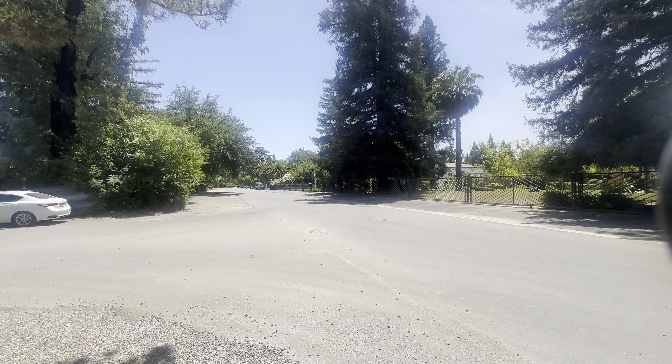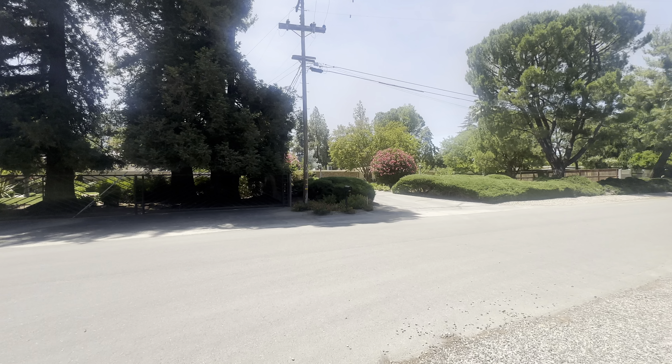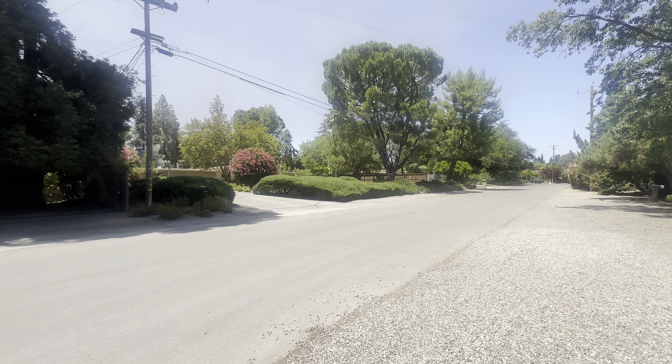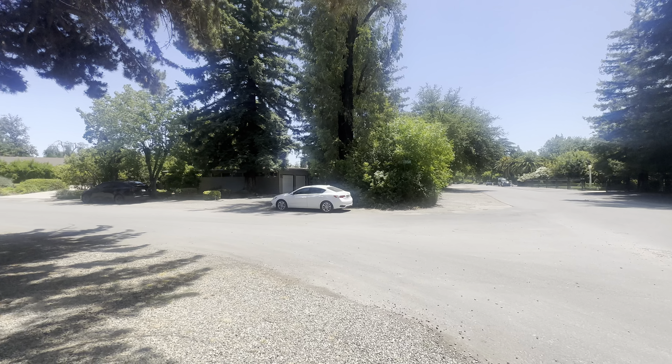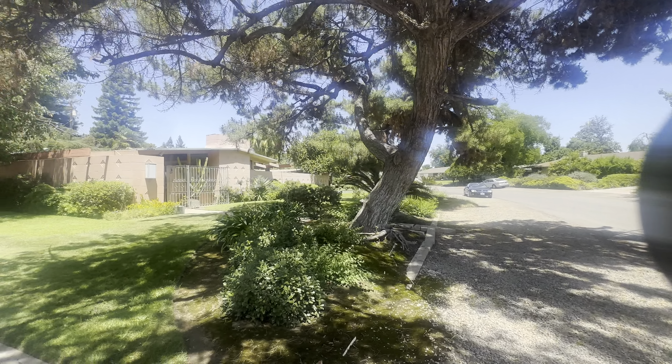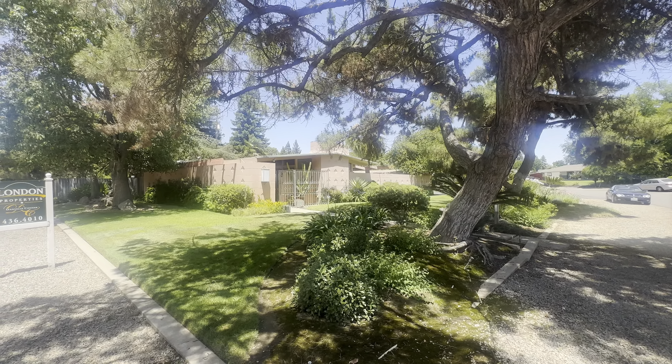Here is the neighborhood — lots of other beautiful, very unique homes. That's one of the best things about this area of Fresno: you don't see the same home. Also, there is a lot of mature landscaping, and this house has a very unique design.